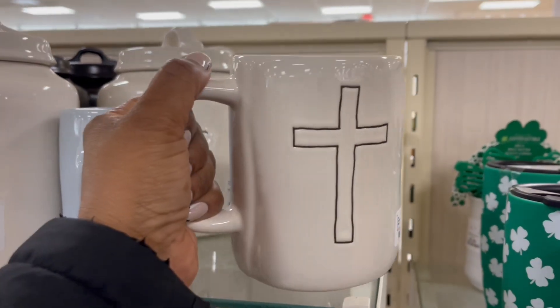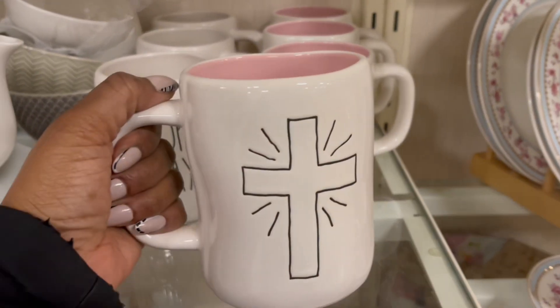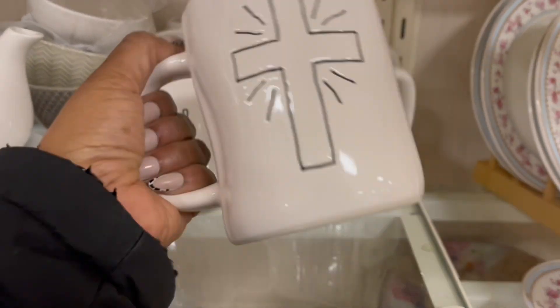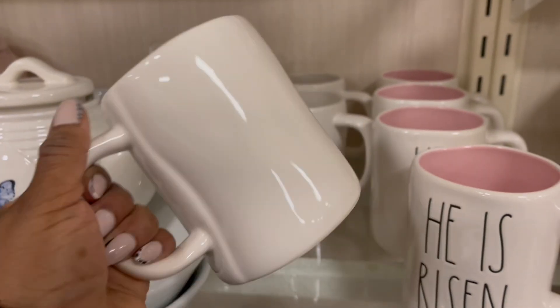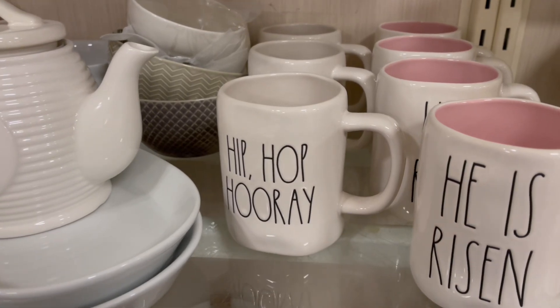We saw these, right? Got that going on. He is risen. Oh yes. All right. With the pink inside. $6.99 on that one. Hip hop hooray. With nothing on that — $5.99. That's just like the basic, which is kind of cool actually.